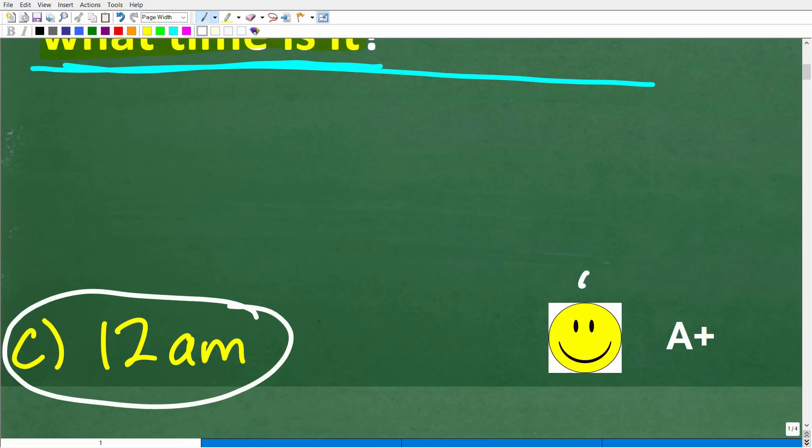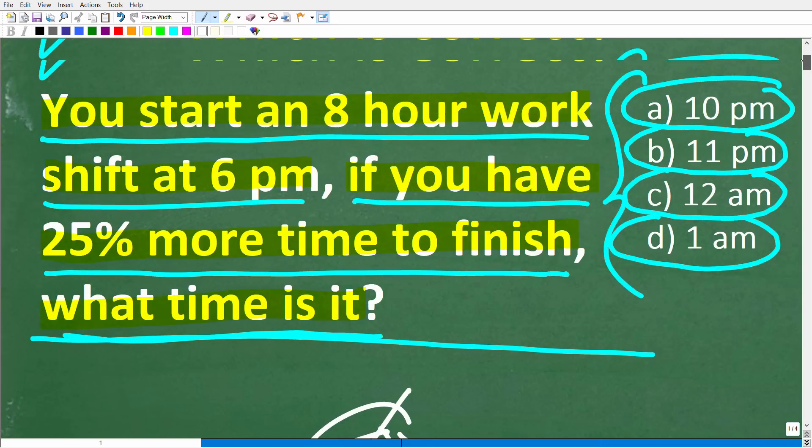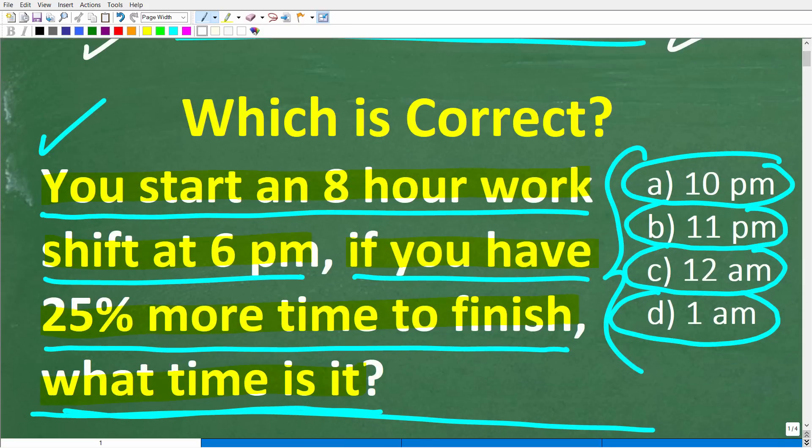If you got this right, you definitely get a happy face and an A+. And if you did this without a calculator, you get an A++. Congratulations on your knowledge of percent and figuring out a simple math word problem.